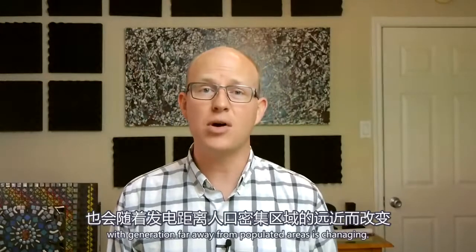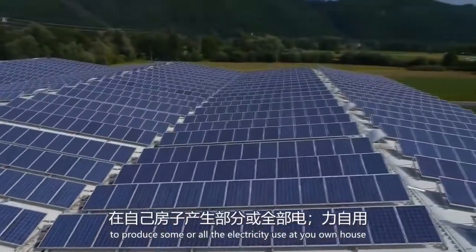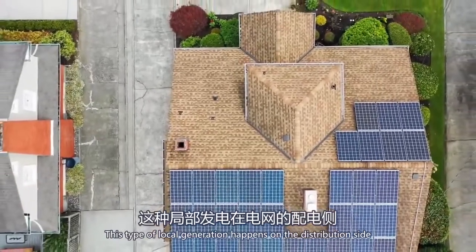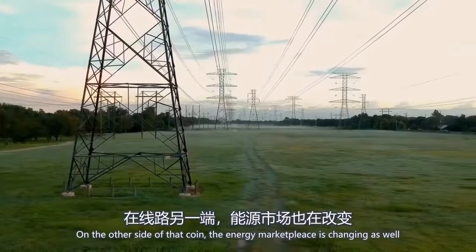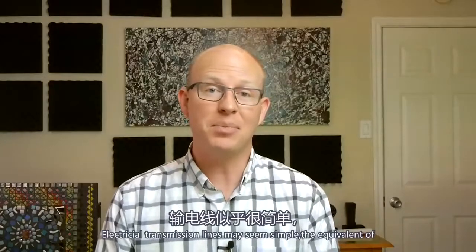Even with all those considerations, the classic model of the power grid with generation far away from populated areas is changing. The cost of solar panels continues to drop, making it easier and easier to produce some or all the electricity you use at your own house or business and even export excess energy back into the grid. This type of local generation happens on the distribution side of the grid, often completely skipping large transmission lines. On the other side of the coin, the energy marketplace is changing as well, and grid operators are buying and selling electricity across great distances. Electrical transmission lines may seem simple — the equivalent of stretching an extension cord across the sky — but I hope this video helped show the fascinating complexity of even this seemingly innocuous part of our electrical grid.